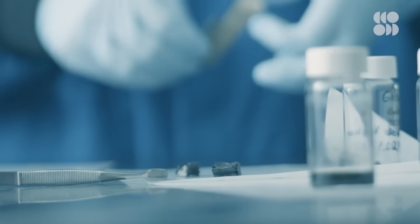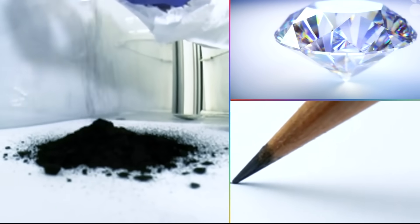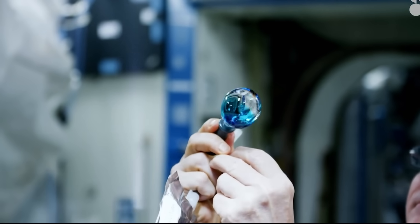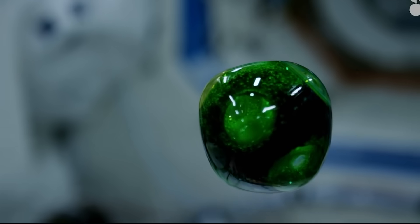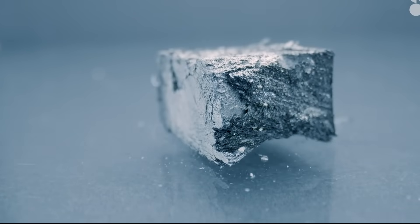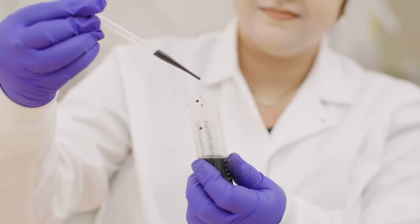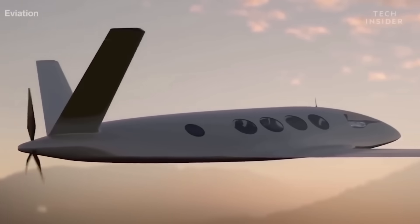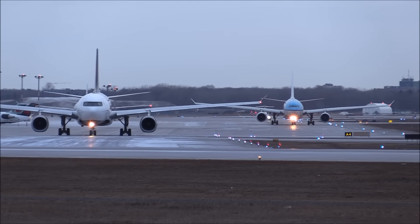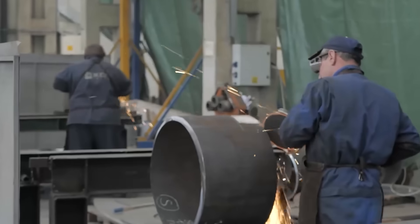Cost is another barrier. Advanced materials are always expensive in the early stages, just like titanium and carbon fiber once were. While production costs will eventually decrease as technology improves, they remain too high for immediate large-scale adoption. Even if costs drop, industries won't switch overnight — companies need time to test and validate these materials under real-world conditions before integrating them into existing supply chains. Strict safety regulations also pose a challenge, as aerospace, military, and automotive industries have rigorous approval processes, often requiring years of testing before a new material can replace traditional metals. As a result, adoption will likely be gradual over the next decade.